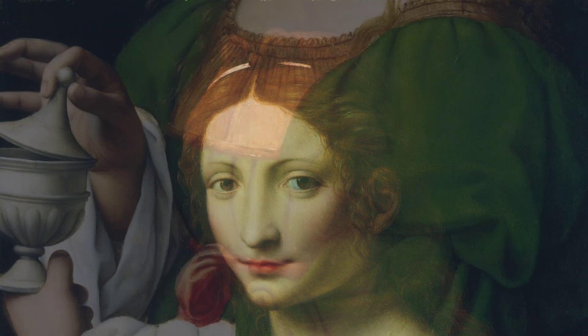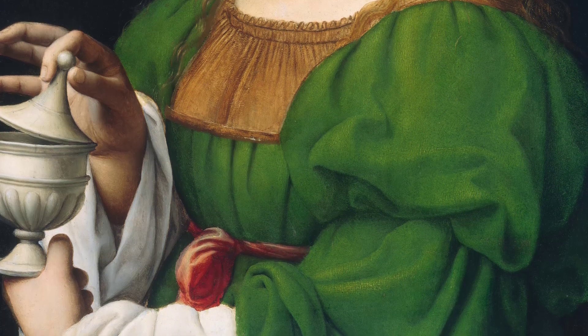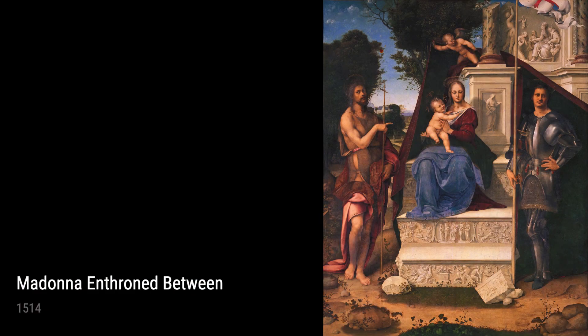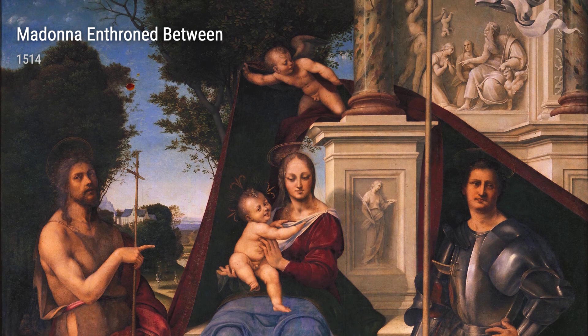Let's dive into some of Leonardo's stunning masterpieces from the year 1515. First up, we have the Portrait of a Young Woman. This painting showcases Leonardo's exceptional ability to capture the delicate features and emotions of his subjects. The use of light and shadow adds depth and realism, making it truly captivating.